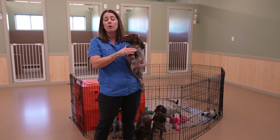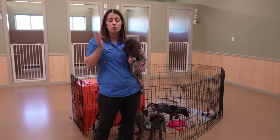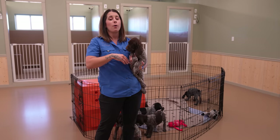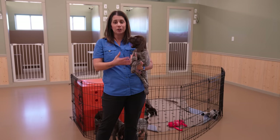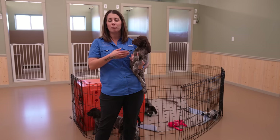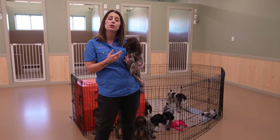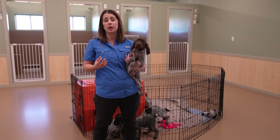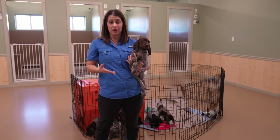Within a breed — Shorthairs for example — there's going to be different ends of that spectrum, and you want to find the part of that spectrum that fits what you're looking for. If that's a family-oriented foot-hunting companion that's versatile and can go waterfowl hunting with you but also head to the lake and point naturally, those are things that we're specifically breeding for. You want to find a breeder breeding for those characteristics so that you're not just getting a GSP — you're getting the right GSP.